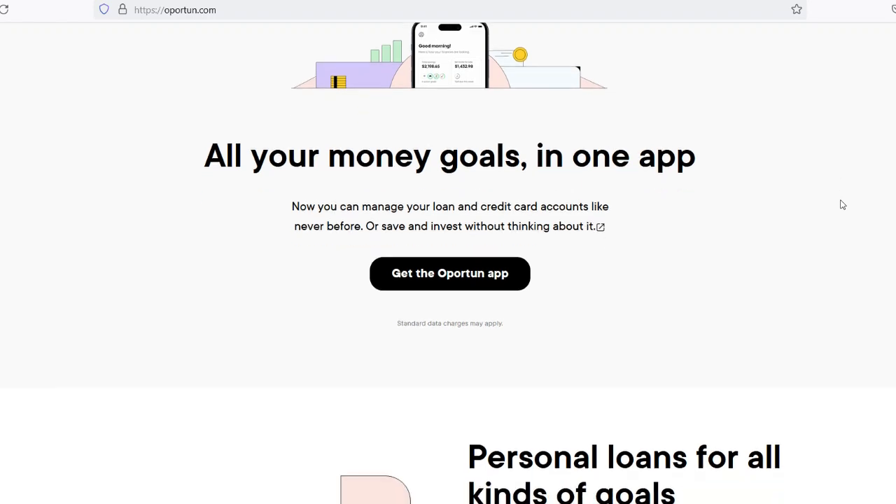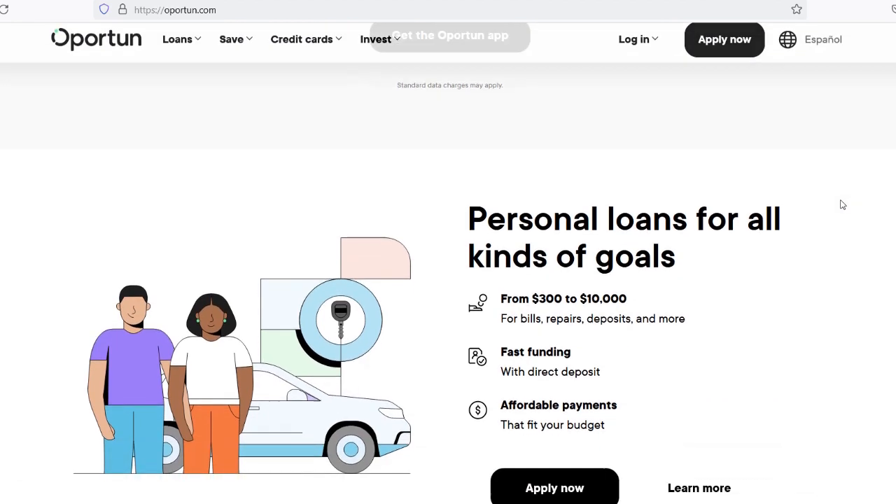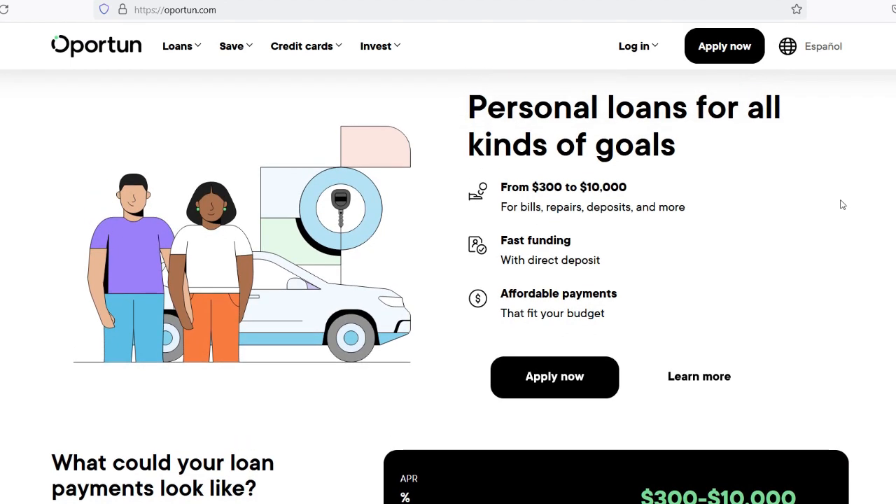Several factors influence your eligibility for a loan from Opratun. Credit History: While Opratun considers applicants with limited or no credit history, having a positive credit history can increase your chances of approval and potentially qualify you for higher loan amounts. Income: Your income plays a significant role in determining the amount you can borrow. Opratun assesses your income to ensure you have the financial means to repay the loan without undue hardship. Debt-to-Income Ratio: Opratun evaluates your debt-to-income ratio, comparing your monthly debt payments to your gross monthly income. A lower ratio indicates better financial health and may result in higher loan approval amounts.